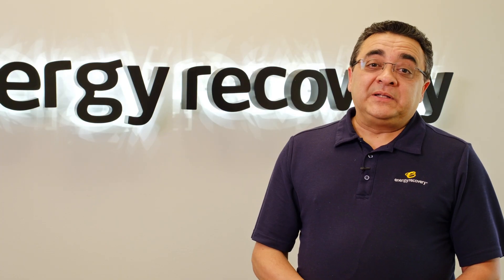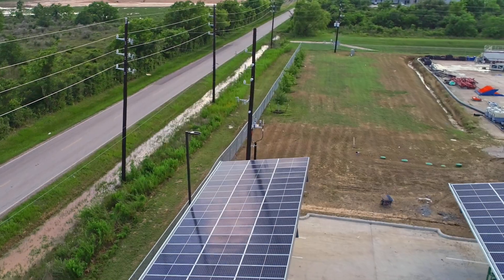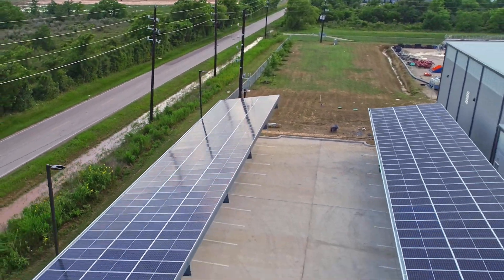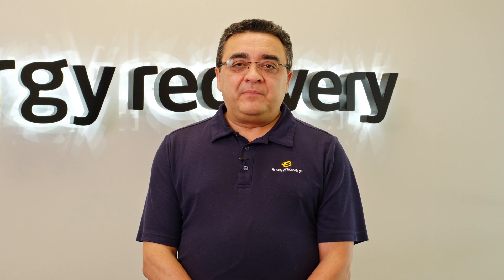I'll give you a few examples of some of those ideas. We implemented LED lighting at this facility first when we constructed it back in 2020. Another thing that was suggested by our employees and we ended up implementing is a solar carport that provides about 20 to 25% of the power that we use in this building.